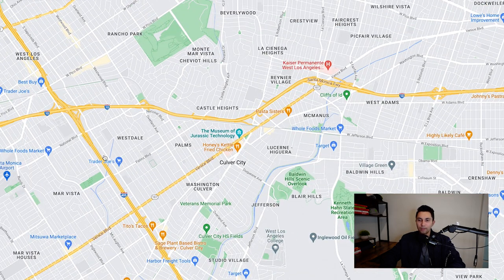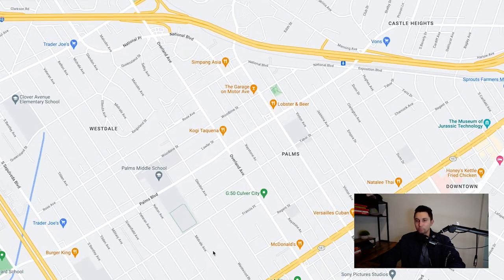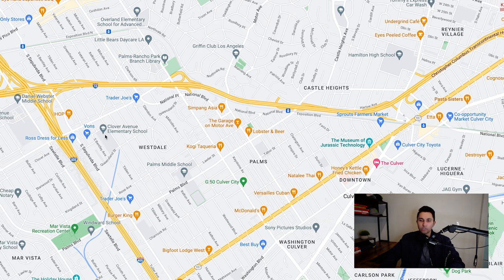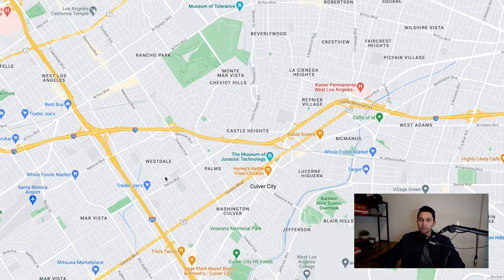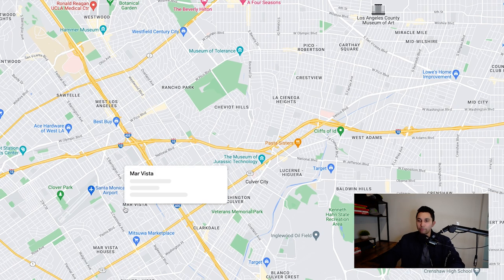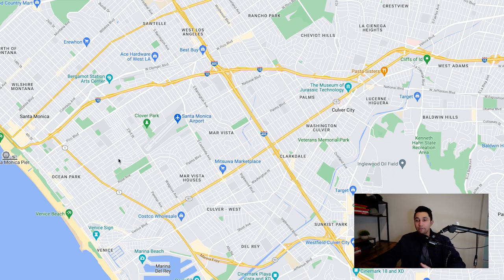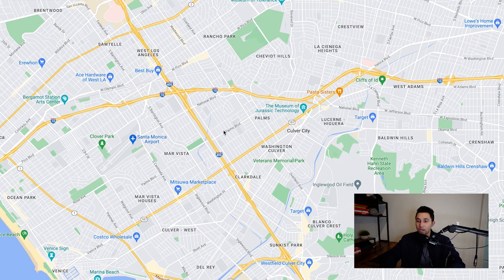Westdale has single family homes and apartment buildings — a whole mix, pretty similar to what Palms is like. I would say there's a little bit more crime in Westdale than in Palms if you look at the statistics, but still good areas overall. No matter where you're going to be living, there's going to be some sorts of flaws, some sorts of crime — there are pros and cons to every individual neighborhood throughout the entire west side.